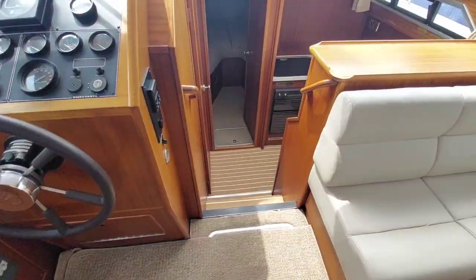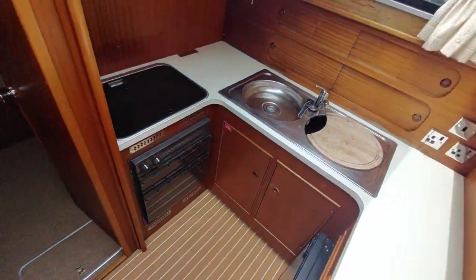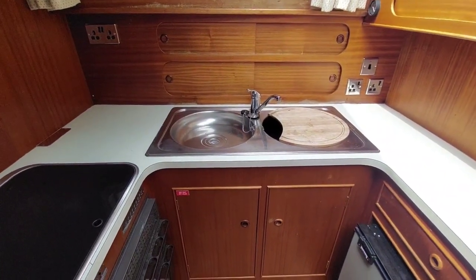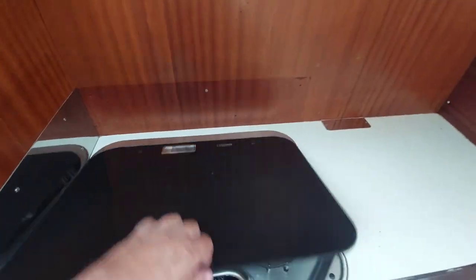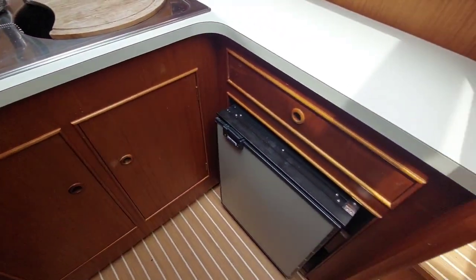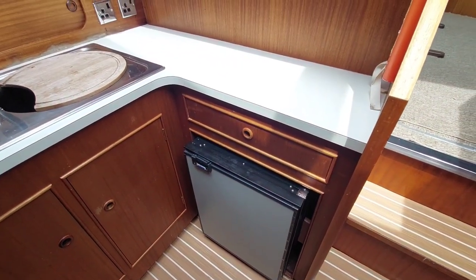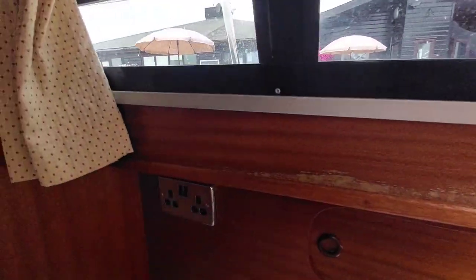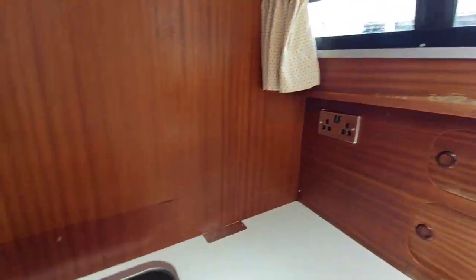Moving further forward, we have a galley on the starboard side with hot and cold water, a sink and drainer, oven, three-burner gas hob, grill, fridge, and a bit of storage. Again, it's worth pointing out that there was some water ingress here that has now been sorted but just needs to be finished off cosmetically.